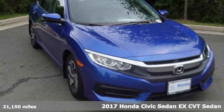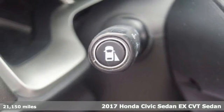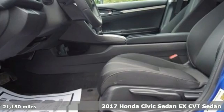Here's a 2017 Honda Civic Sedan. It's Honda, so longevity comes standard. It boasts an impressive list of features,